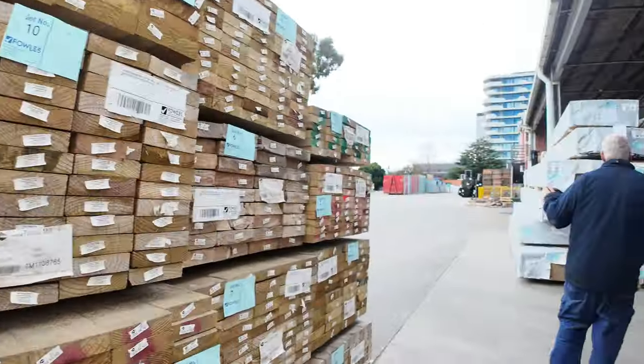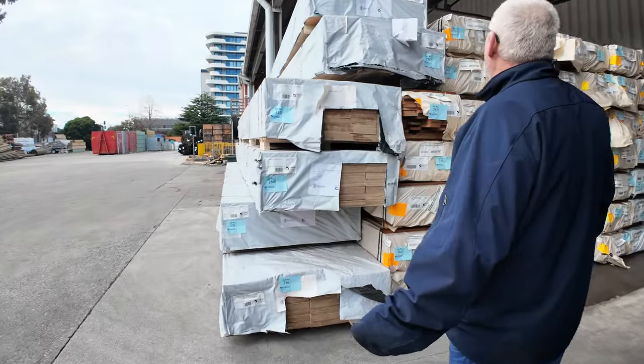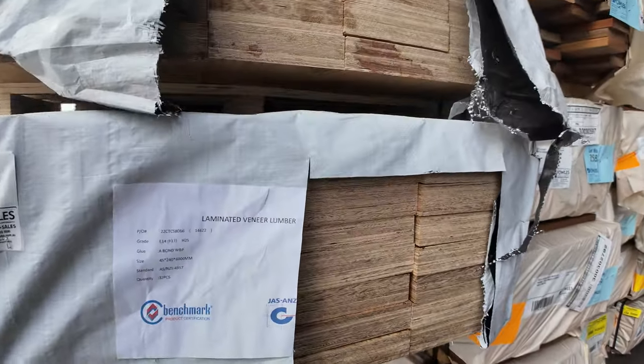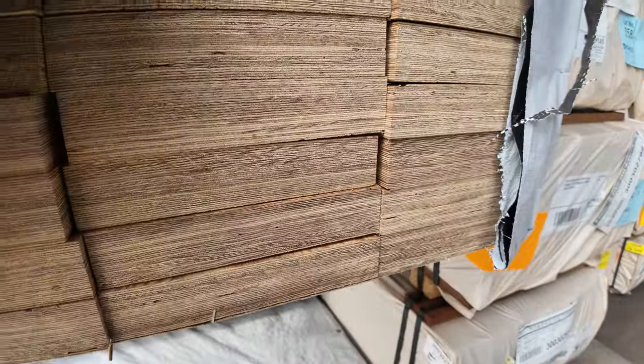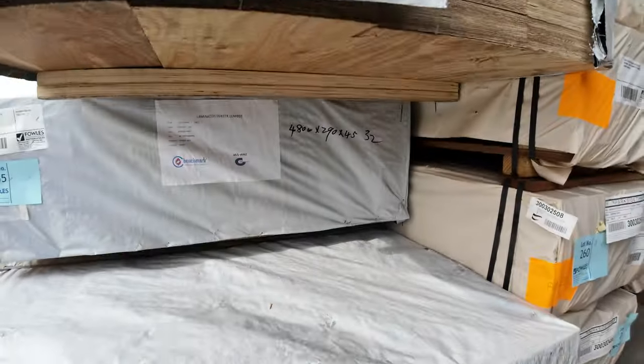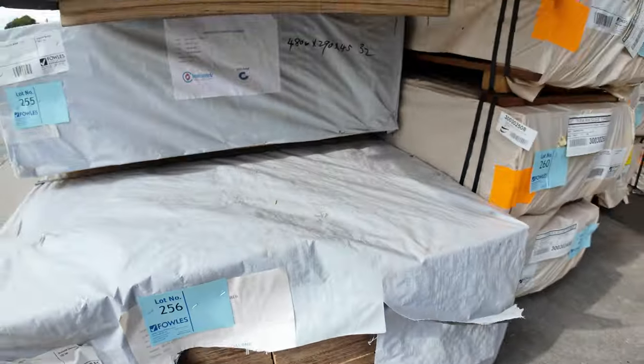Coming straight across here — had more F17 LVLs come in. We've got 240x45, 190x45, and also 290x45, all listed in your catalogue. Some nice fresh stock there.